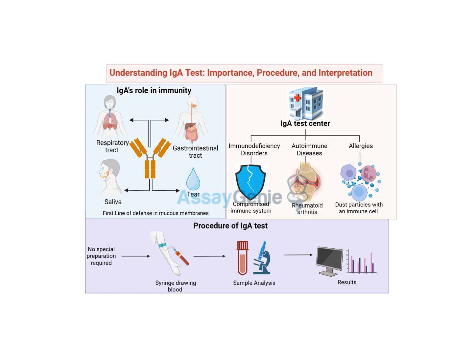Low IGA can be a problem, but high IGA levels are also significant. High IGA can sometimes be a sign of your immune system going a bit haywire — attacking your own body instead of foreign invaders. This is what happens in autoimmune diseases. Too little IGA is bad, too much IGA is bad — it's all about finding that Goldilocks zone. The IGA test helps us see where your levels fall on that spectrum.